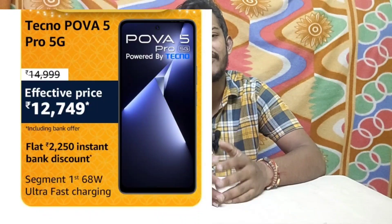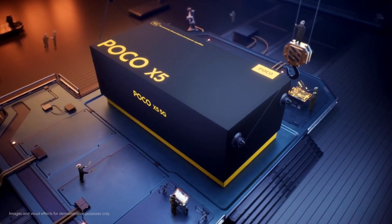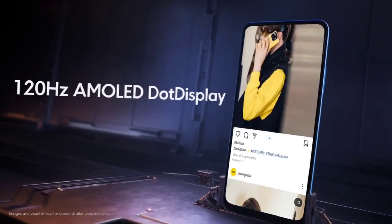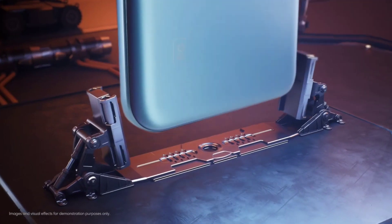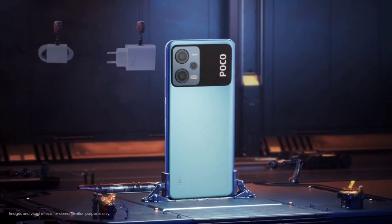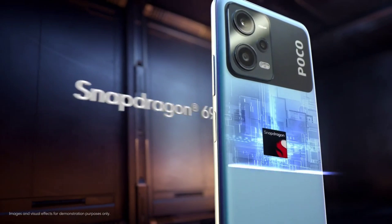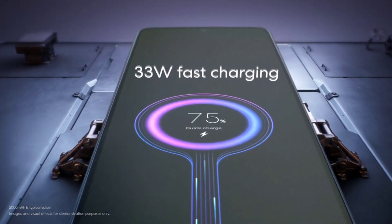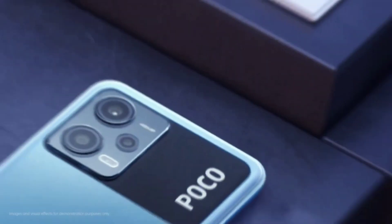The top 3 mobile is the Poco X series 5G. It has a 6.6 inch Full HD display. The processor is a Snapdragon 695 5G, which is a heavy gaming processor with normal settings for everyday use. The battery is 5,000 mAh with 33W fast charging.